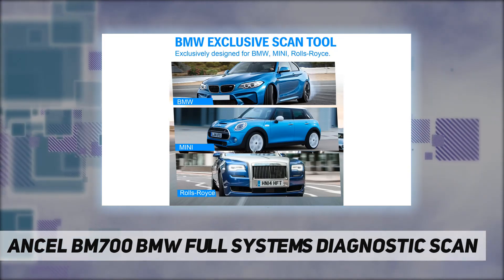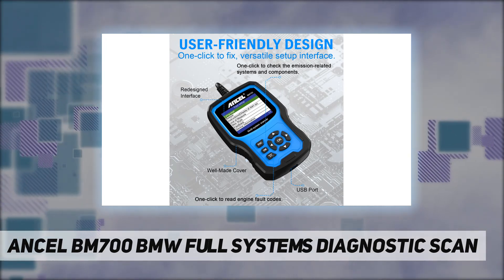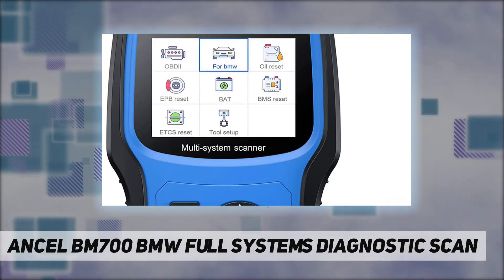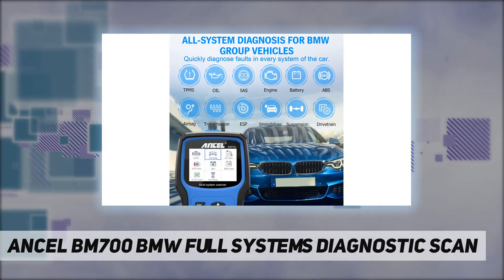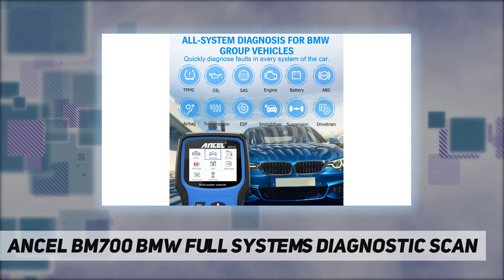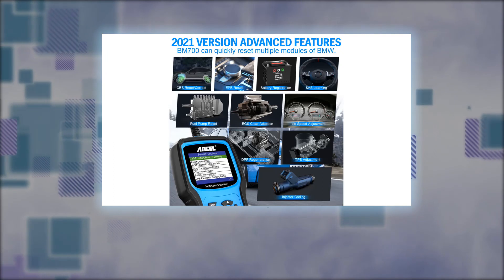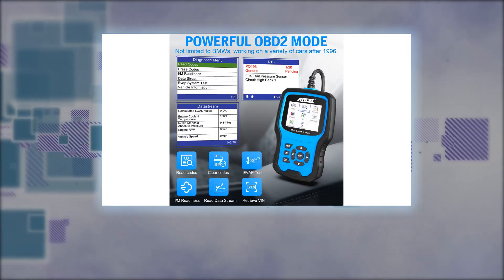Many BMW OBD2 scanners require you to pay an additional fee for new upgrades after the warranty period expires, but the BM700 supports lifetime free software upgrades. New parameters, functions, and the latest vehicle data are constantly updated via the USB 2.0 port over the internet, or you can perform upgrades on the device via Wi-Fi. The scanner will always be up to date with the latest system within minutes.